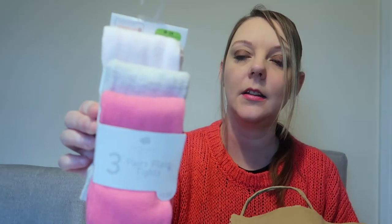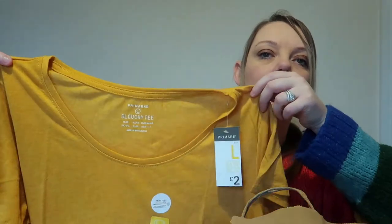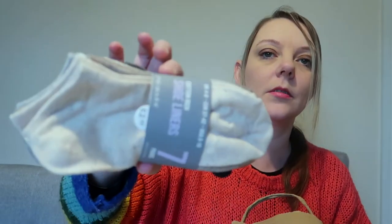Last up we've got Primark. First of all we've got some tights for Ellie - these are 18 to 24 months, you get three in a pack and they were £3.50. I picked up myself another t-shirt - I'm obsessed with this colour at the moment, I've got so many things in it, but this was only £2 and I got it in a large. I also picked up myself some trainer socks - there's seven pairs in there for £2.50. Can't go wrong with that.